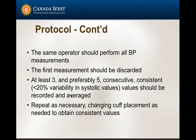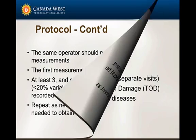What we want to achieve with multiple readings is to find at least three readings that are not very different from each other. Less than 20% variability is acceptable whenever you're estimating rather than measuring a value. Repeat as necessary until you get consistent readings.